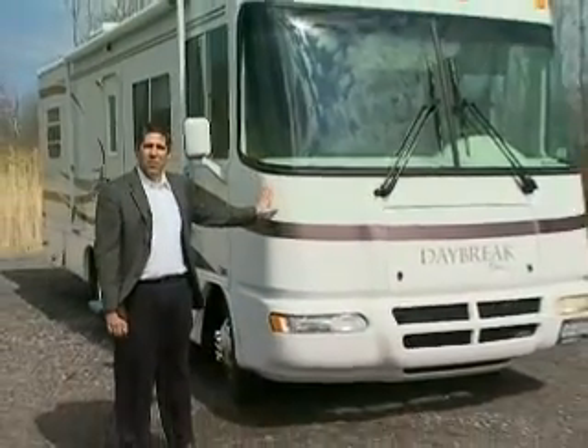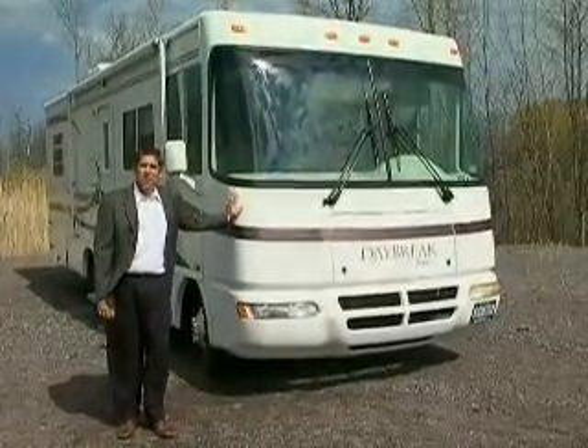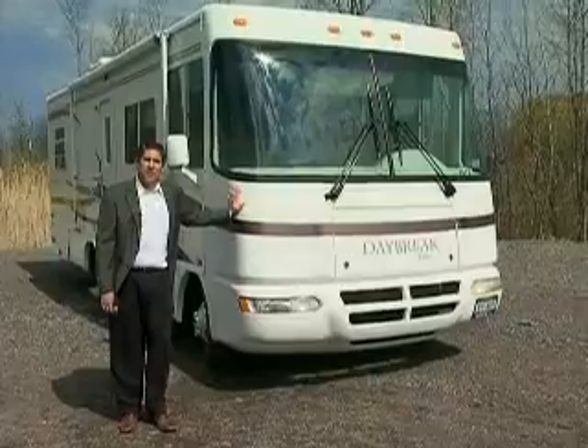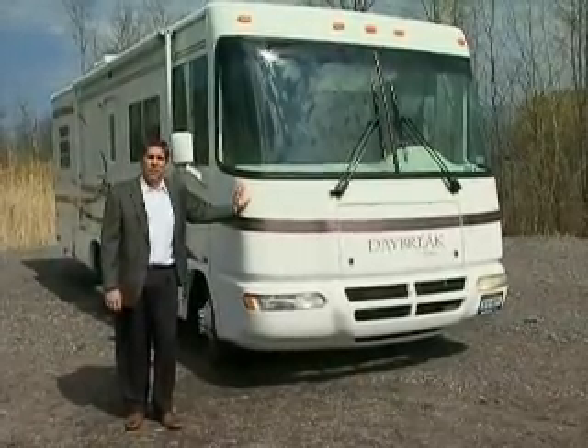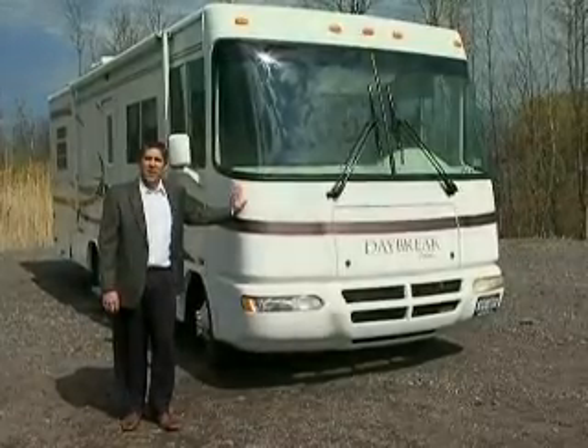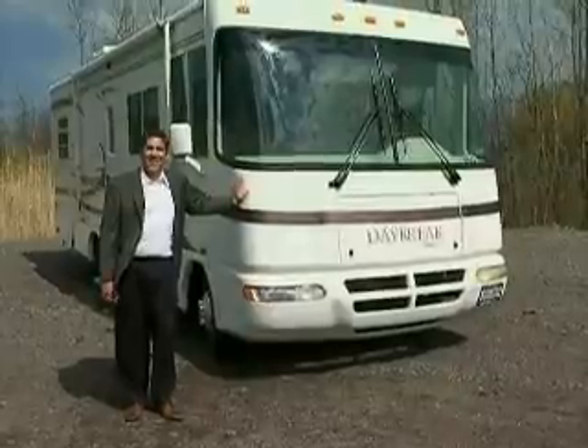Thank you for visiting Johnston RV Country Rentals. Hope you've enjoyed the tour of our Class A Motorhome rental. If you're interested in renting this vehicle, you can visit us at jrvcountry.com, click on the rental tab, and follow the easy instructions. You can also call us at area code 585-787-4600, and myself or one of my qualified staff will be glad to help you. Have a wonderful day.